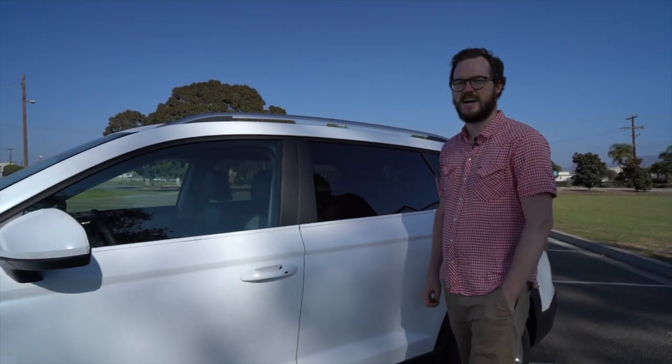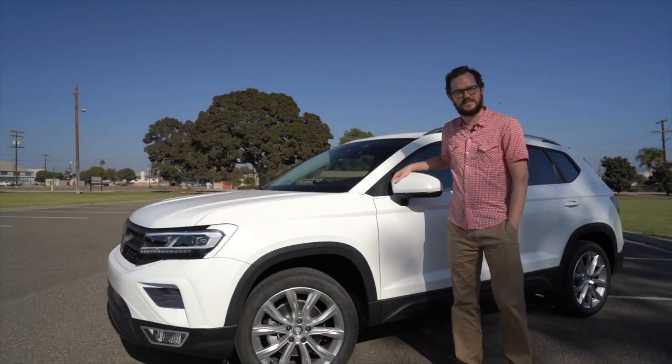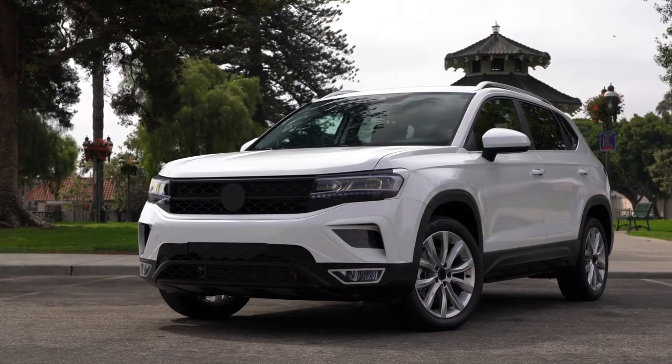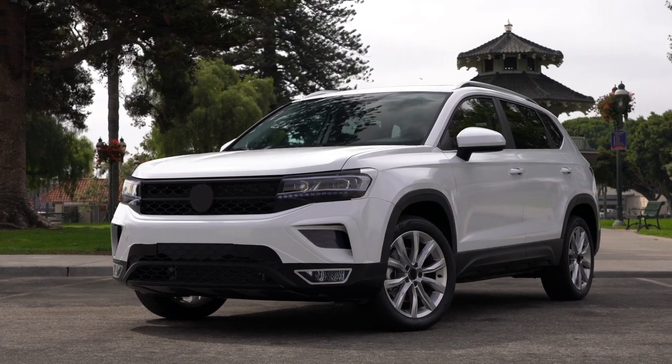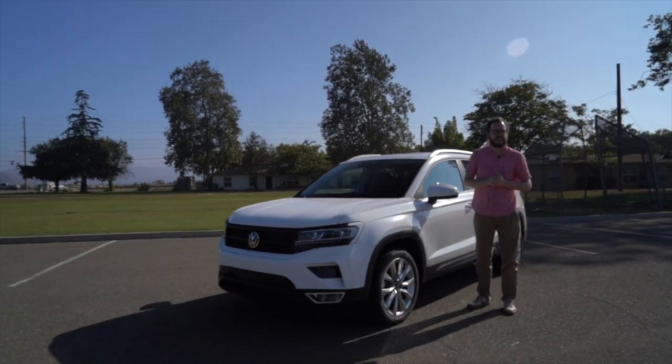Hi, I'm Brett Evans with MotorOne.com and today I'm behind the wheel of the Volkswagen Taos subcompact SUV. The Volkswagen Taos will slot underneath the Tiguan in the company's lineup, fleshing out its compact SUV segment along with the Volkswagen ID.4 electric.